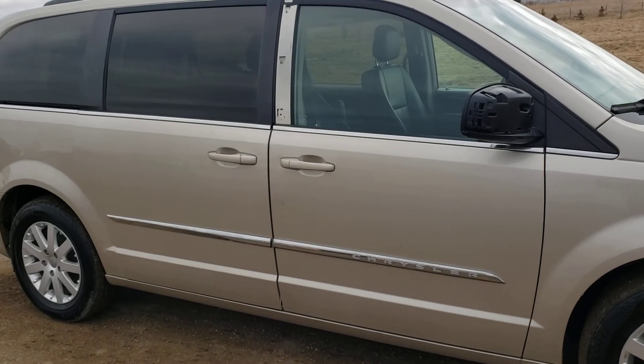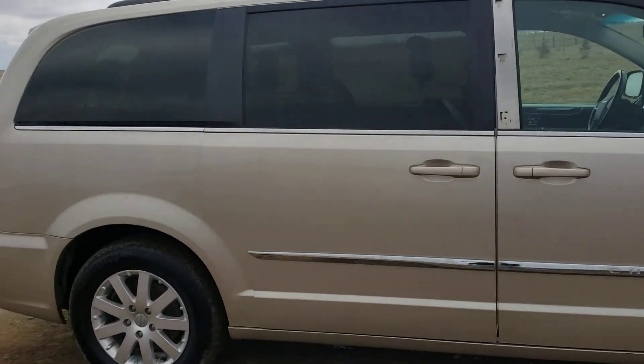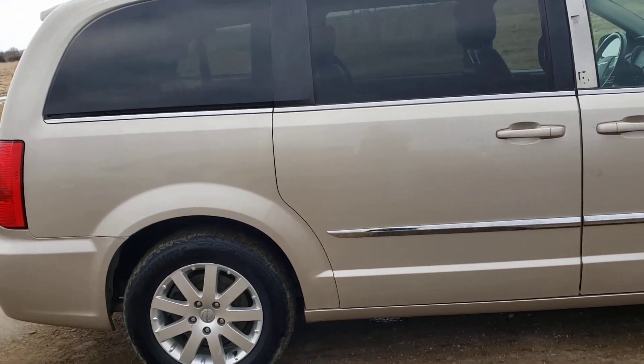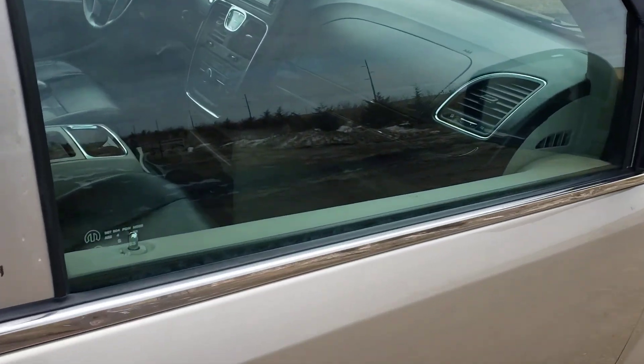Hello, it's Ben Meijer from Meijer Auction Service, showing you a 2014 Chrysler Town & Country minivan coming up at our online-only auction. It's a lender-owned vehicle with about 163,000 miles on it.